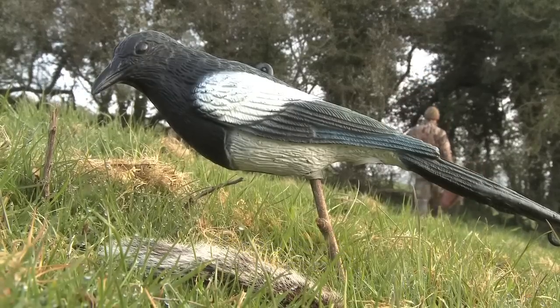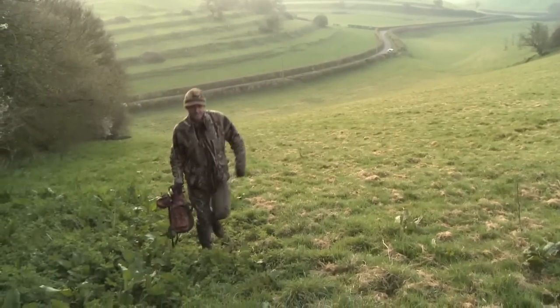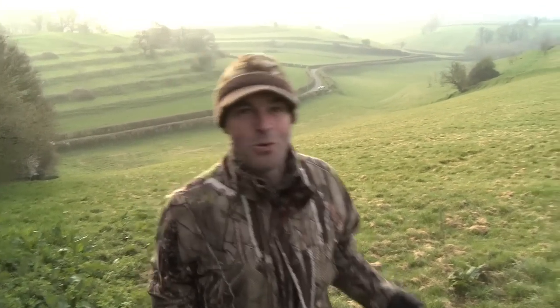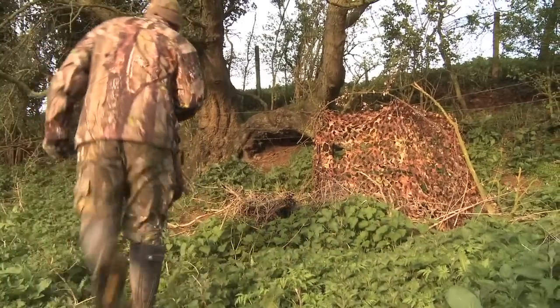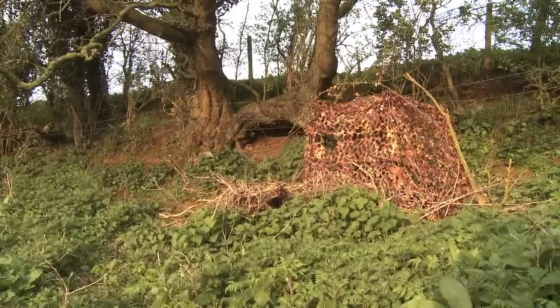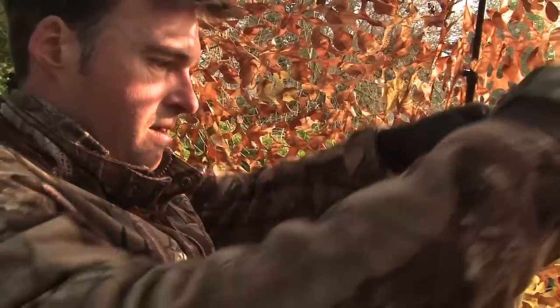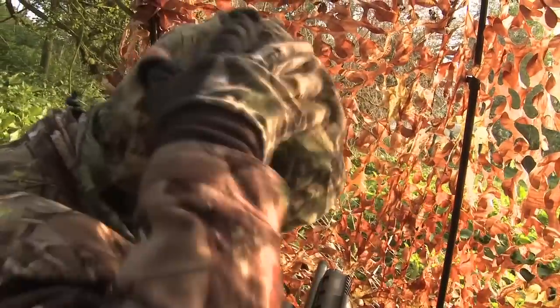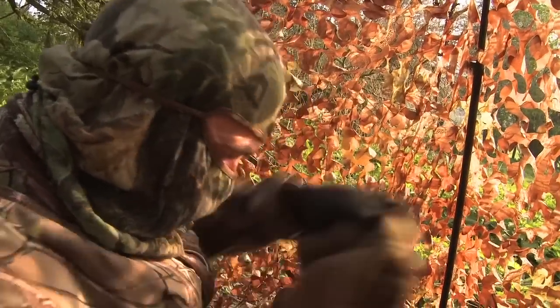With the trap set it's time to head back to the hide. And obviously don't forget to walk back the same way you walked in to avoid leaving that track back to your hide. Corvids have great eyesight and are notoriously wary. Even with the cover of a hide net I'm not taking any chances, so it's on with my head net and then back on with the hat so the peak can throw some shade over my eyes and the exposed skin around them.